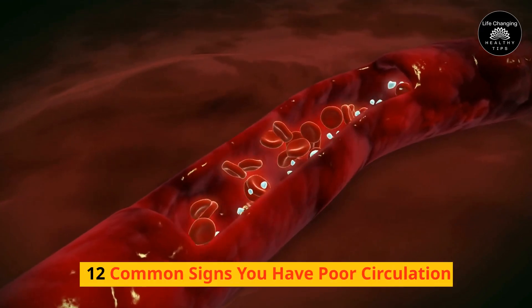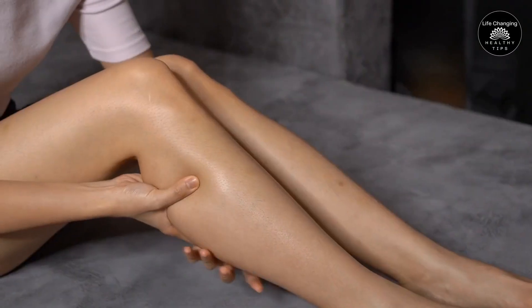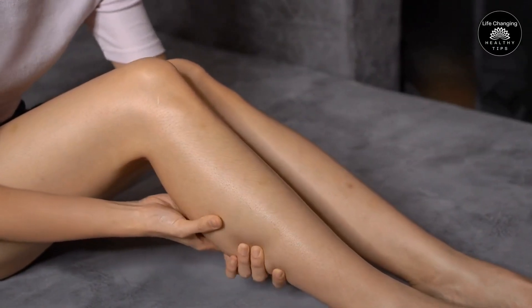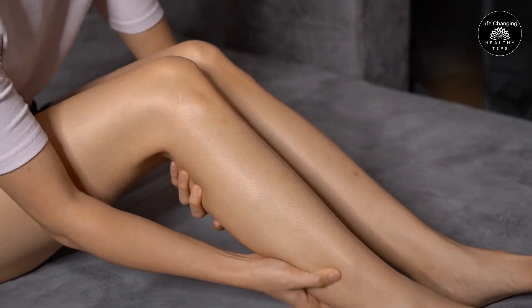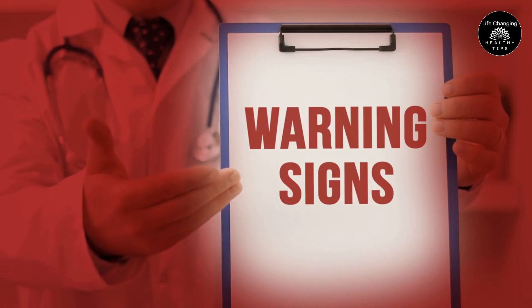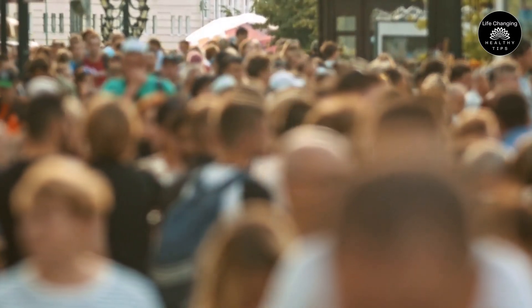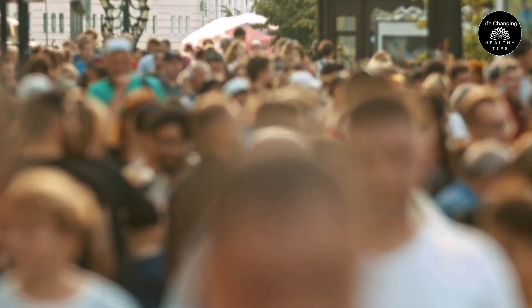12 Common Signs You Have Poor Circulation. Hello and welcome to our channel. Have you ever experienced cold hands and feet or muscle cramps, especially in your legs? Do you feel fatigued all the time or have difficulty concentrating? These are just a few signs that you might have poor circulation, a common but often overlooked condition that affects millions of people worldwide.